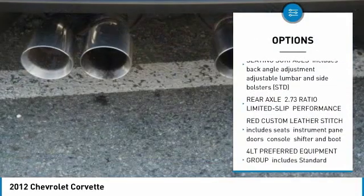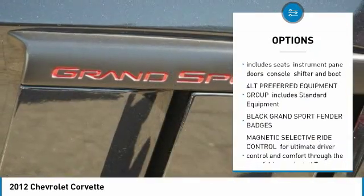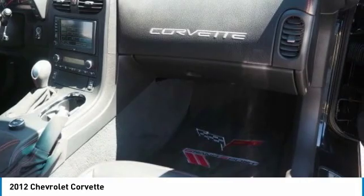Anti-lock braking system, steering wheel audio controls, navigation system, Bluetooth, adjustable steering wheel, power steering, floor mats, four-wheel disc brakes, aluminum wheels, premium sound system.